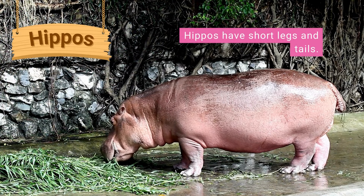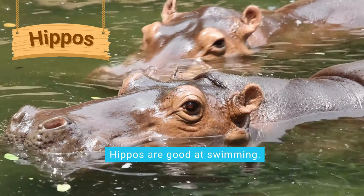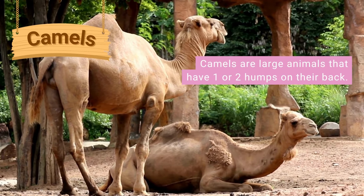Hippopotamuses are large animals more often known as hippos. Hippos have short legs and tails, small ears, small eyes, and large mouths and noses. Hippos are good at swimming and often bathe in water and mud.